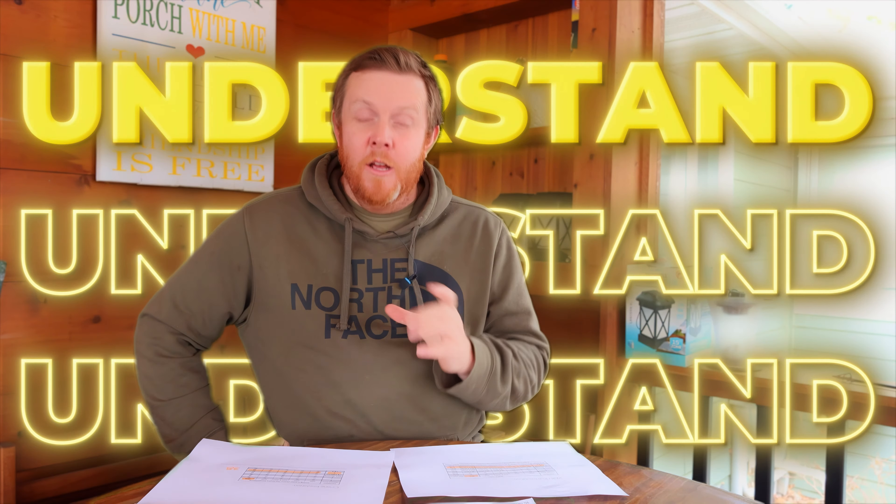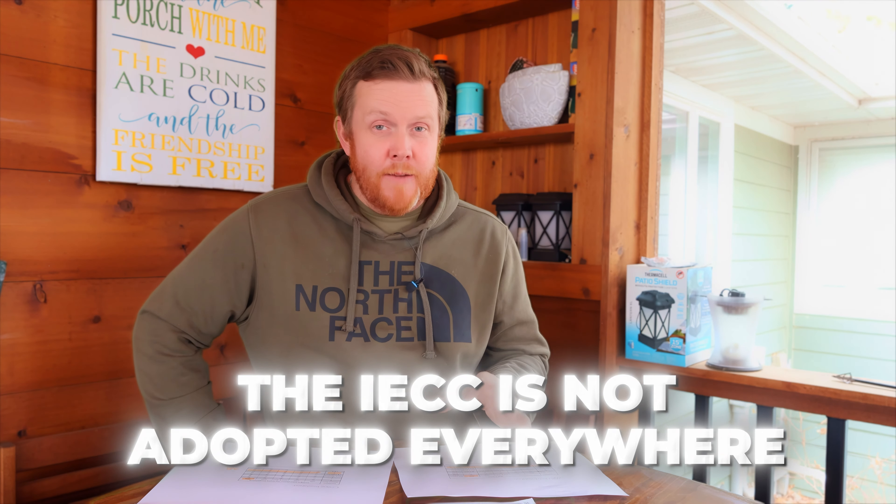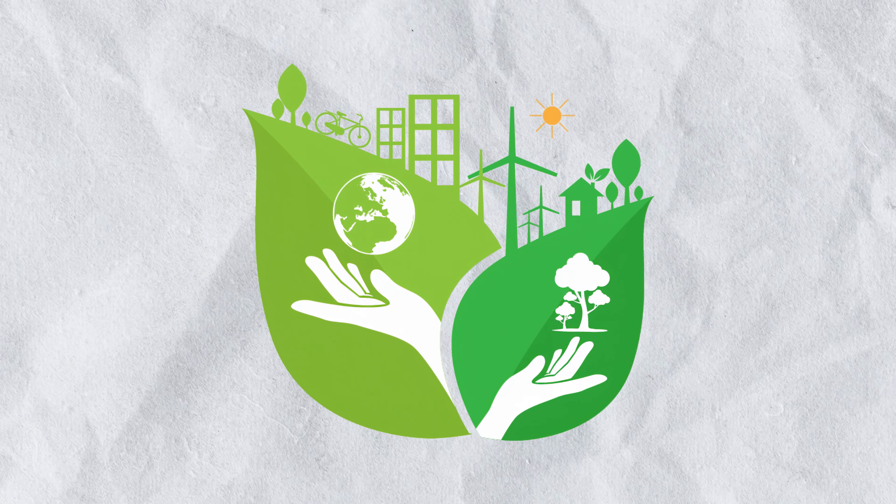Now, you have to understand: Wisconsin — the IECC is not adopted everywhere, but that is where they — meaning people that are worried about energy conservation and stuff like that — are trying to push the codes to.